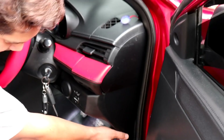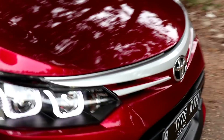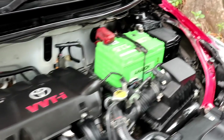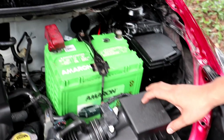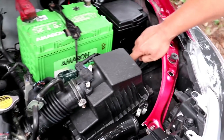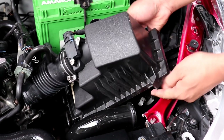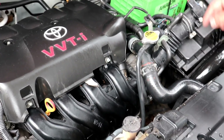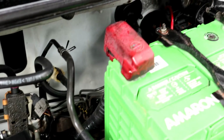Now let's check the engine bay. This unit uses a large 60-ampere battery. The air filter has been replaced with a new one. The spark plugs are new, oil is new, oil filter is also new. The radiator has been serviced. You can check the cleanliness and tidiness of the engine bay yourself.